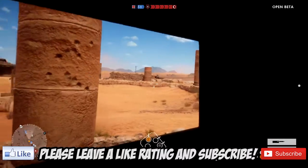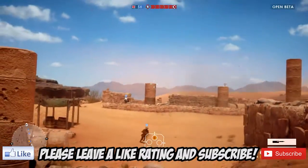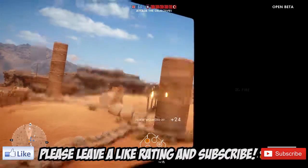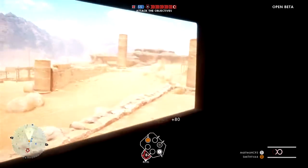As always, thank you guys for watching. Be sure to give us a massive thumbs up, subscribe if you're new, and comment down below. As always, we'll see you guys in the next video. Adios chaps.